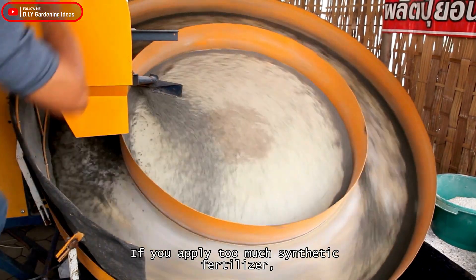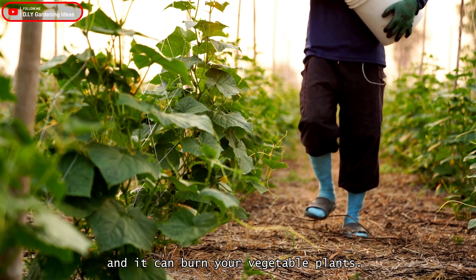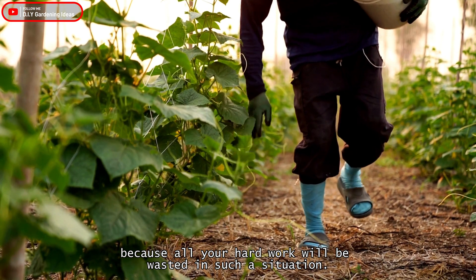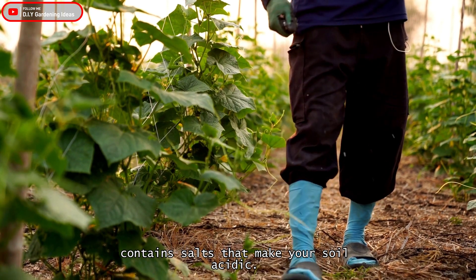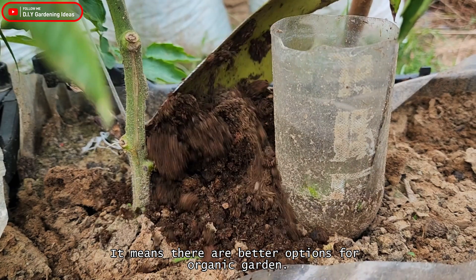If you apply too much synthetic fertilizer, it can burn your vegetable plants, so you must avoid overusing fertilizer because all your hard work will be wasted. The most important drawback of synthetic fertilizer is that it contains salts that make your soil acidic, meaning there are better options for organic gardening.